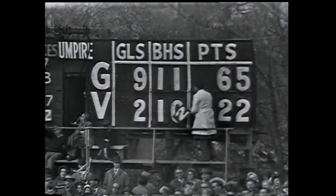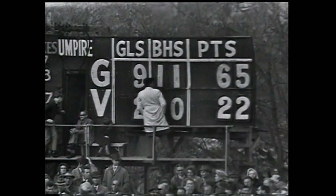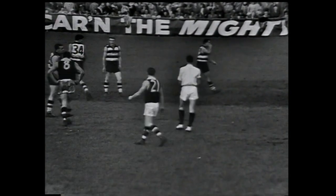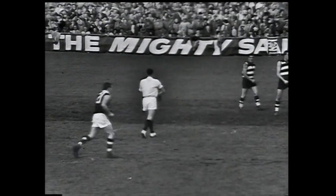There's the score: 9-11, 65 to St Kilda 2-10, 22. It tells its own story. Since quarter time, St Kilda have been outclassed by Geelong who are showing premiership football.